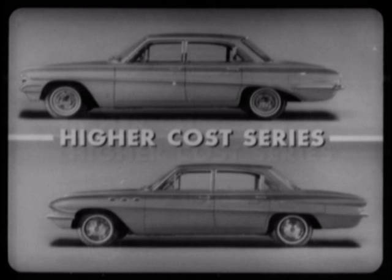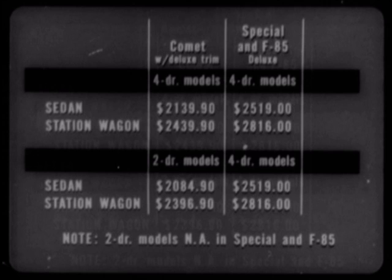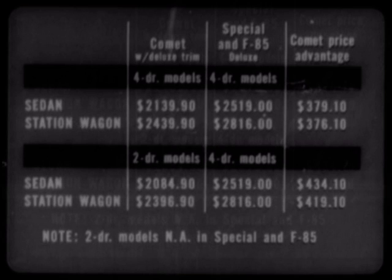How much higher cost? Let's compare. This chart lists various deluxe-trimmed Comet models beside various Special and F85 deluxe series models. At suggested retail prices, the Comet price advantage is: on four-door sedans, $379; on four-door station wagons, $376; on a Comet two-door sedan, $434; and on a Comet two-door wagon, $419.